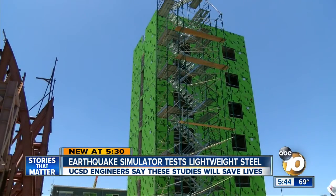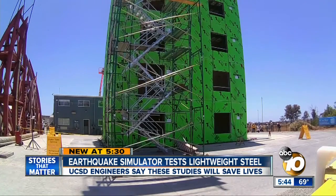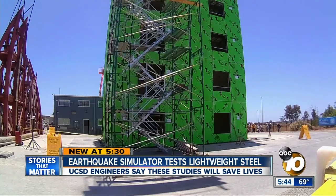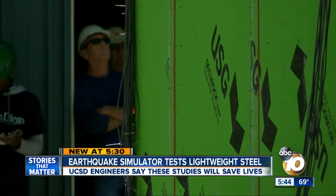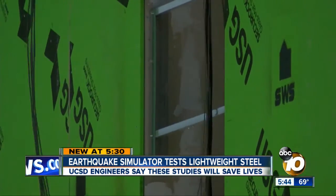Dr. Conte is talking about this green building near Miramar, built on an earthquake simulator run by UC San Diego — the largest outdoor shake table in the world. Engineers are going to subject this six-story building to real earthquakes. They haven't tested anything of this height before. They want to learn about the building materials and how they behave. Cameras watched as engineers set the shake table to 6.7, the same magnitude that rattled Northridge in 1994.